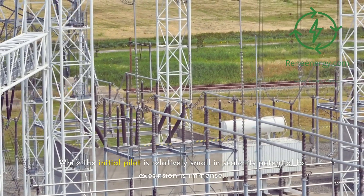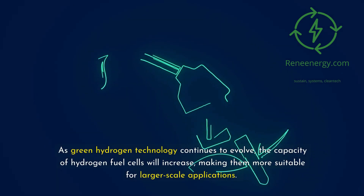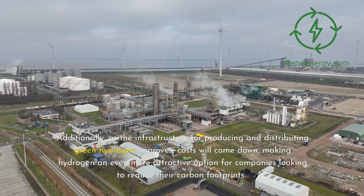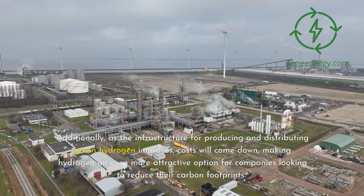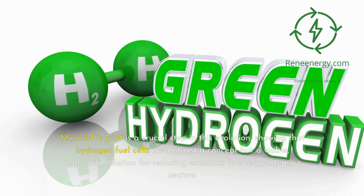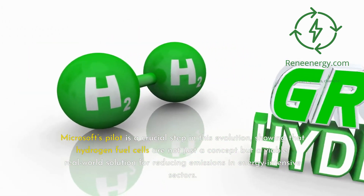While the initial pilot is relatively small in scale, its potential for expansion is immense. As green hydrogen technology continues to evolve, the capacity of hydrogen fuel cells will increase, making them more suitable for larger-scale applications. Additionally, as the infrastructure for producing and distributing green hydrogen improves, costs will come down, making hydrogen an even more attractive option for companies looking to reduce their carbon footprints. Microsoft's pilot is a crucial step in this evolution, showing that hydrogen fuel cells are not just a concept but a viable, real-world solution for reducing emissions in energy-intensive sectors.